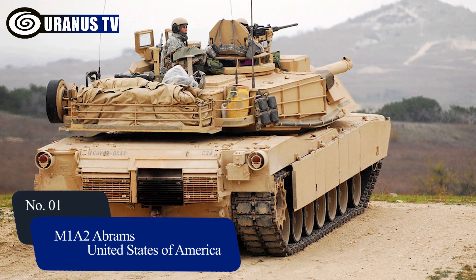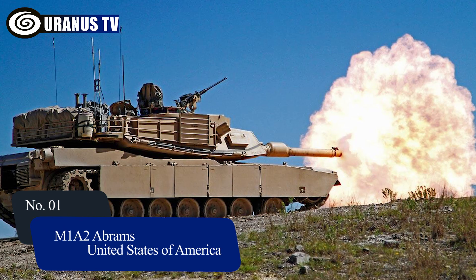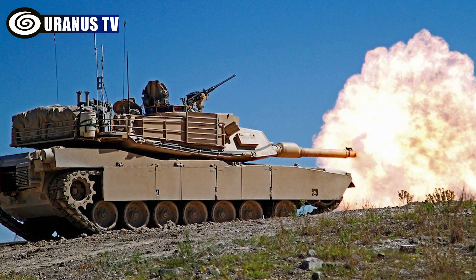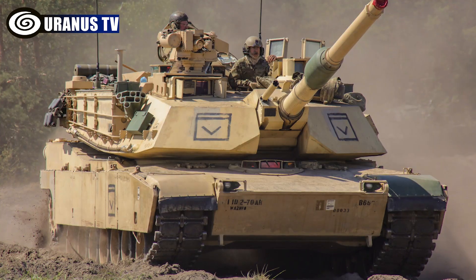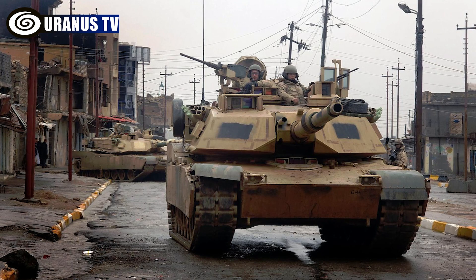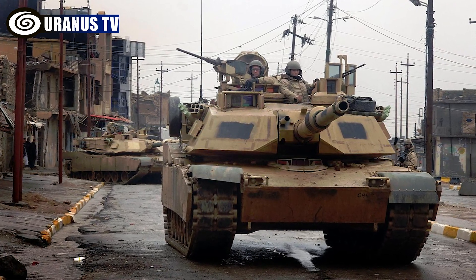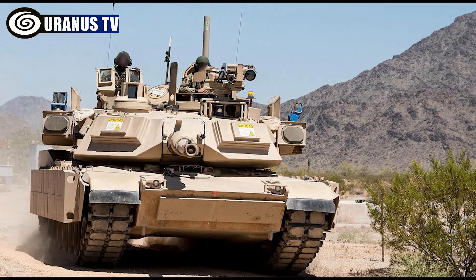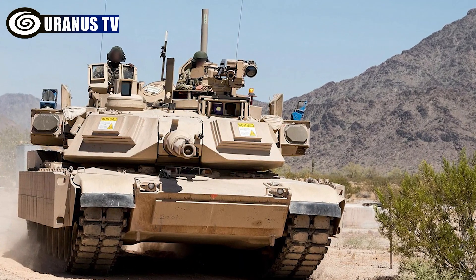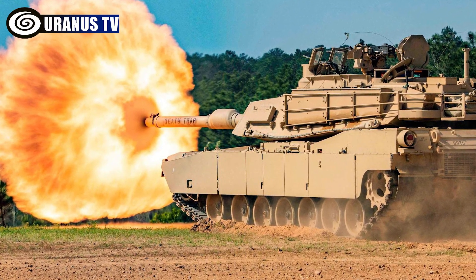Number 1: M1A2 Abrams, United States of America. The M1A2 Abrams, developed by General Dynamics Land Systems for the U.S. Army, is a highly advanced main battle tank. Armed with a 120mm smoothbore cannon and machine guns, it boasts thick composite and depleted uranium armor for crew protection. With a range of 426km and a top speed of 67.5km per hour, it excels in firepower and mobility.